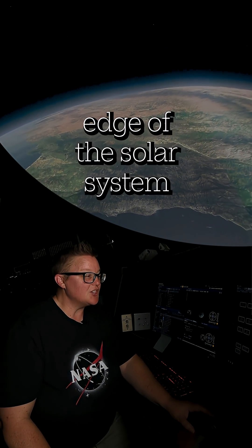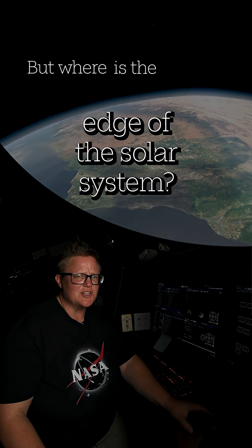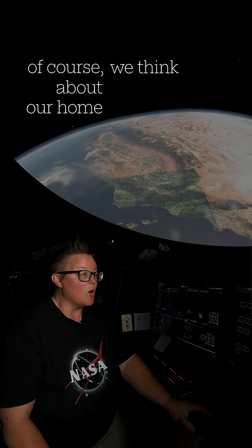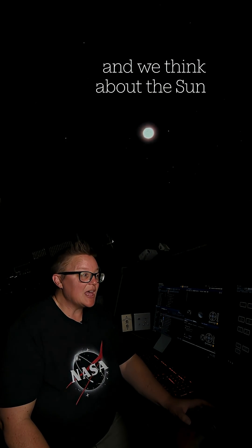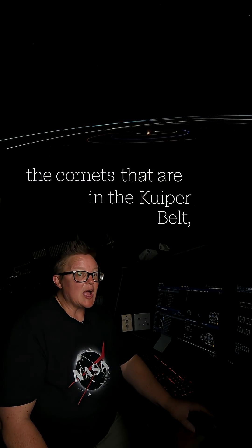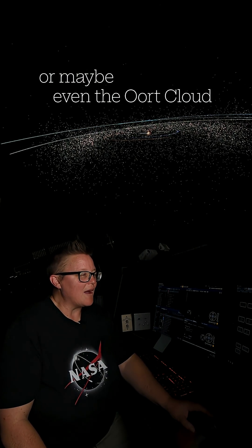Today I'd like to take you on a journey to the edge of the solar system. But where is the edge of the solar system? When we think about our solar system, of course we think about our home planet Earth, and we think about the Sun at the center of our solar system, seven other planets and their moons, the asteroid belt, the comets that are in the Kuiper belt, or maybe even the Oort cloud.